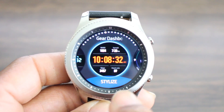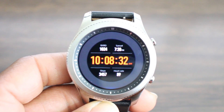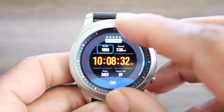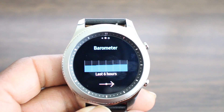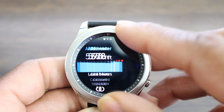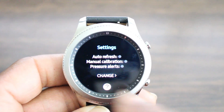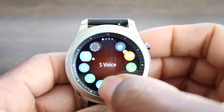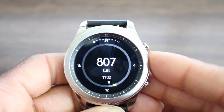Number one is going to be the watch faces. You are now able to add dates and music to it, but it's only limited to the watch faces that came out of the box. Number two is the barometer, which has a new auto refresh feature for those of you who use that.